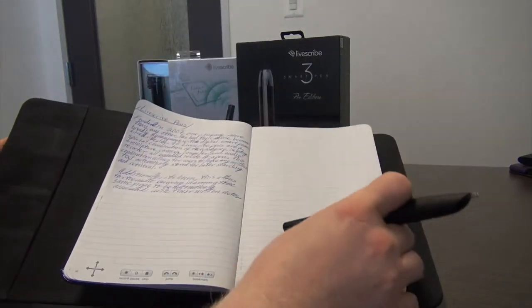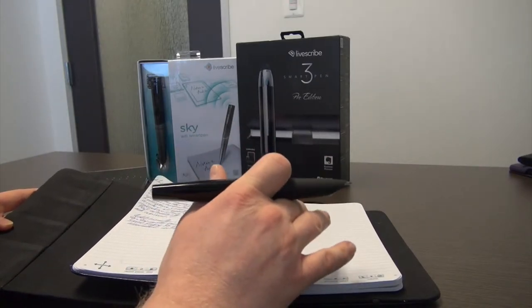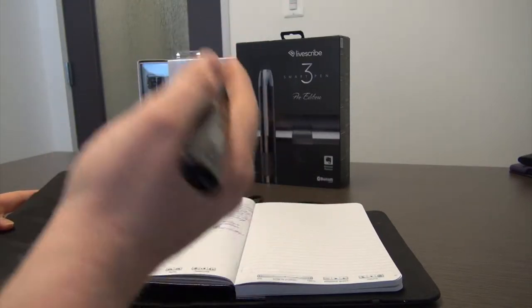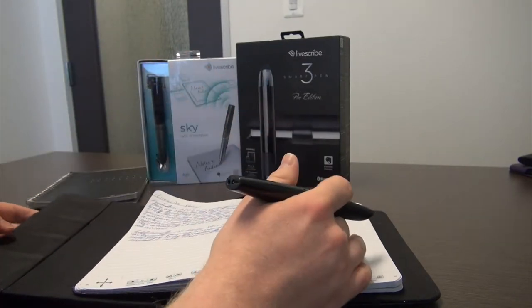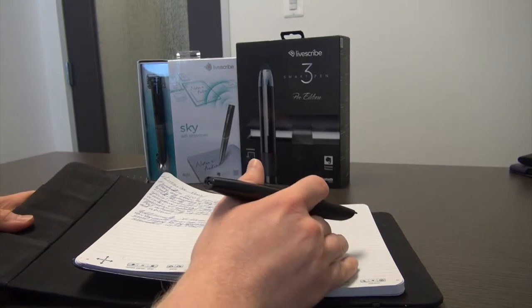Dot paper may be purchased from LiveScribe or printed on most modern laser printers. Of course, regular paper may also be used, but the additional functionality provided by the LiveScribe pens would no longer be available, essentially turning the pens into an expensive replacement for normal pen and paper.